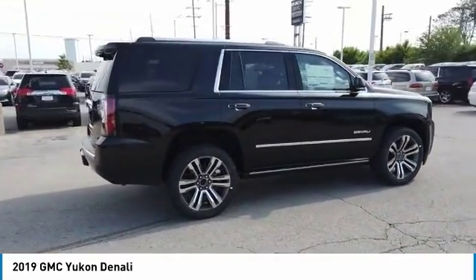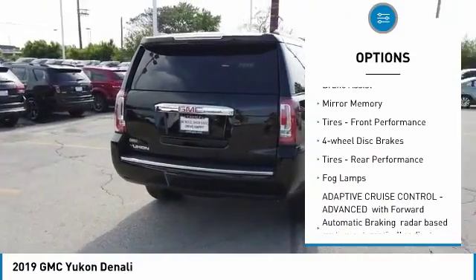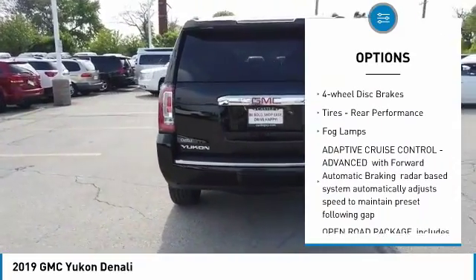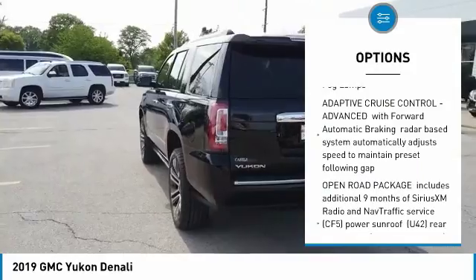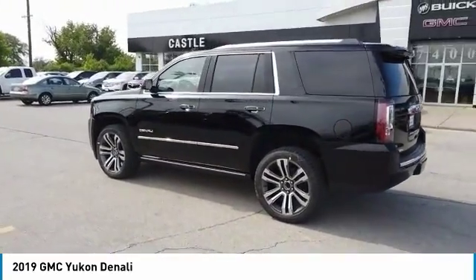Here are some of this vehicle's great options: 4-wheel drive, tow hitch, heated mirrors, aluminum wheels, brake assist, mini spare tire, tires — front performance, 4-wheel disc brakes, tires — rear performance, and fog lamps.